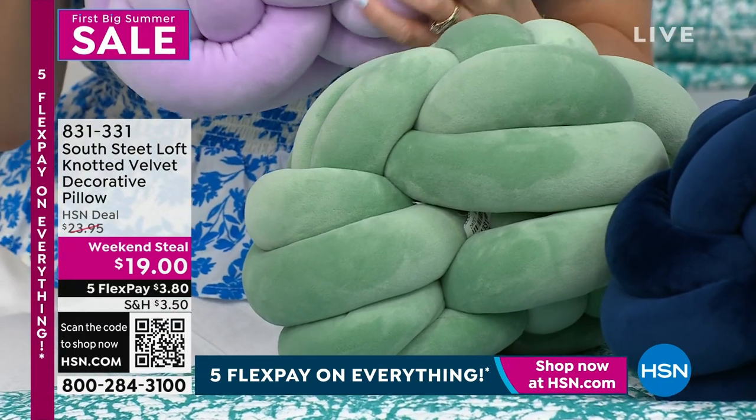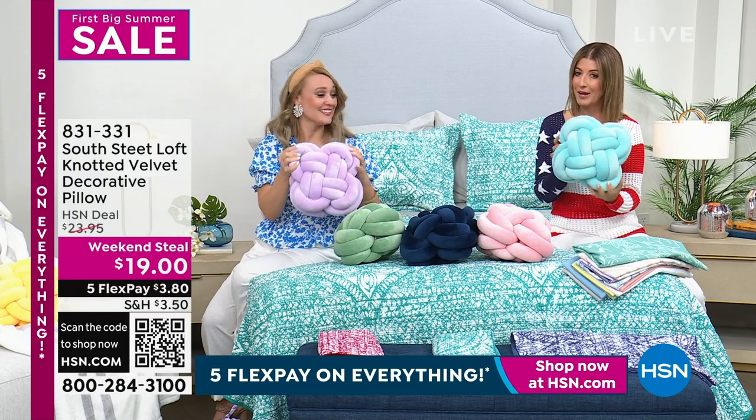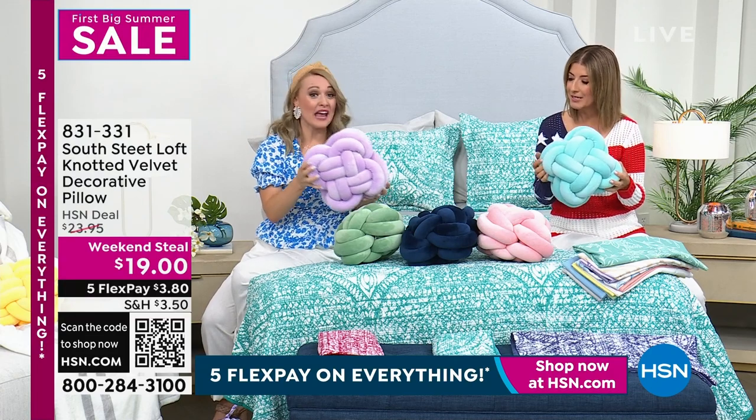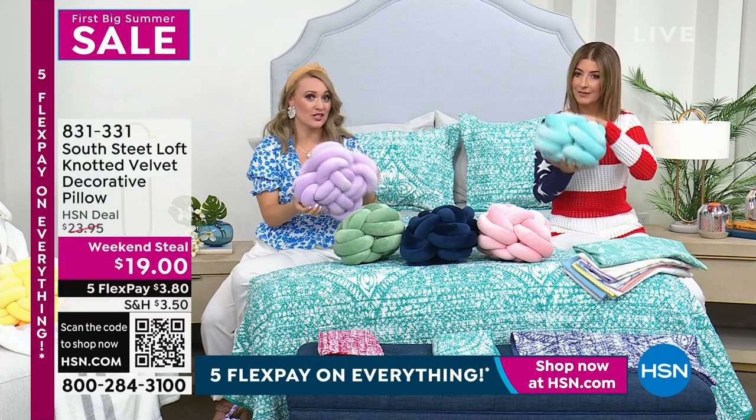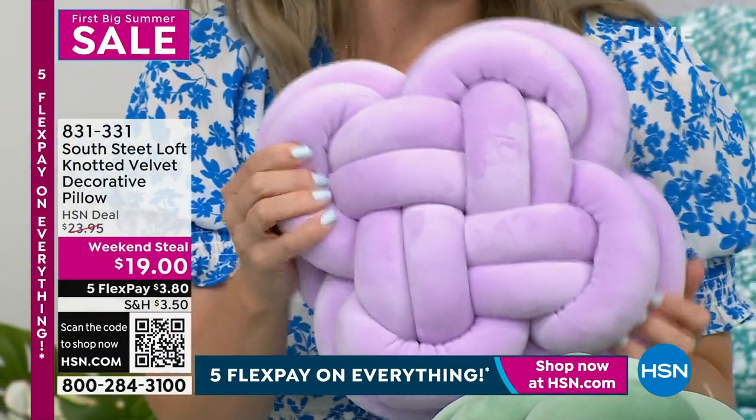Right now, you cannot find a boring pillow for $19. They're so expensive. And they're substantial — they're 12 and a half inches across in diameter. They're square, really interesting and squishy.